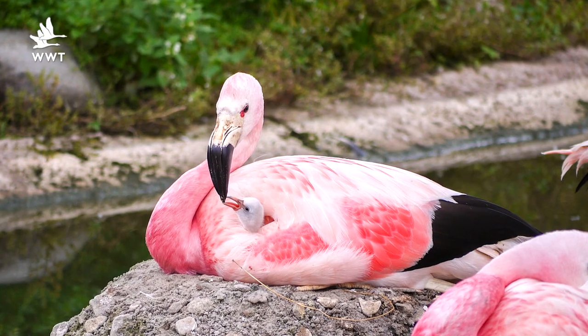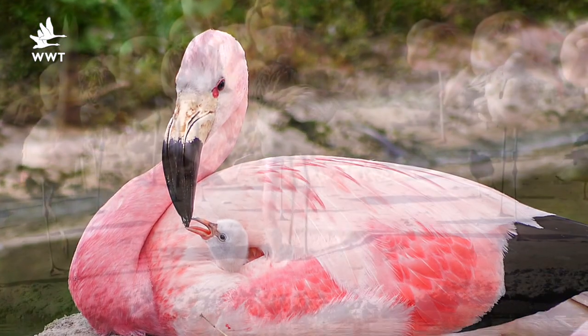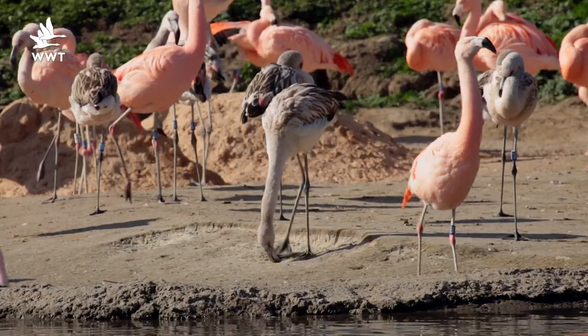Welcome to the South American pen here at WWT Slimbridge and our wonderful Chilean flamingo flock. Some of you might remember the story from the summer where our Andean flamingos foster-reared some eggs laid by the Chilean flamingos. Well those chicks are now grown up and fledged, and they've been put back into the main Chilean flamingo flock.